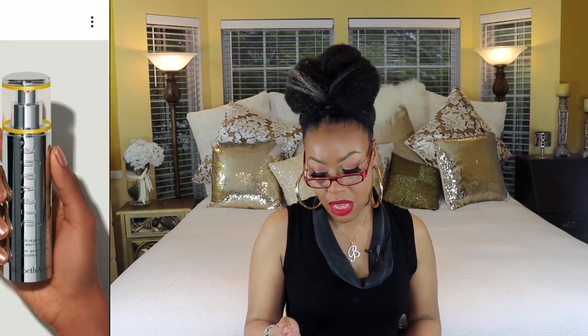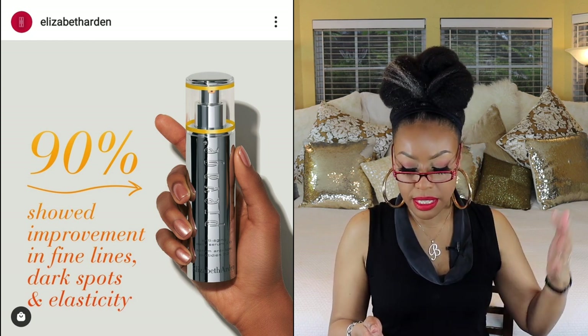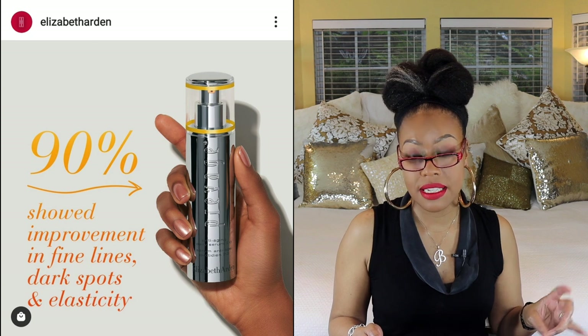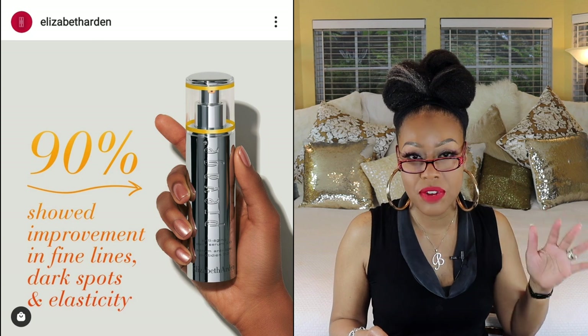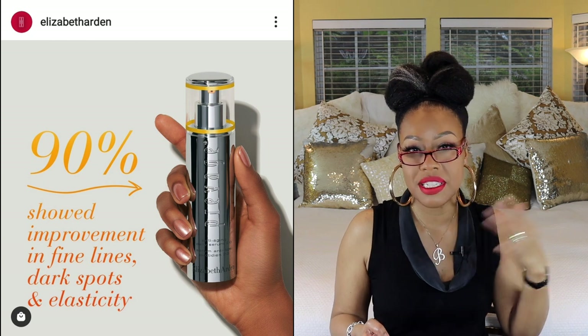The first one is by Elizabeth Arden — this is their Prevage Anti-Aging Daily Serum 2.0. This is essentially a new and improved version of their serum. It has lots of antioxidants, which are really good at neutralizing free radicals — for example, secondhand smoke exposure. It also has a peptide blend, so this looks like something really good.